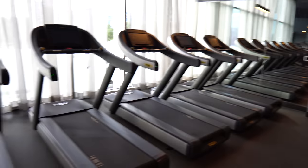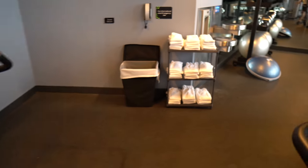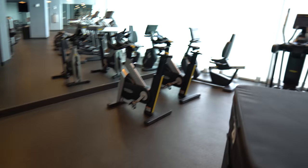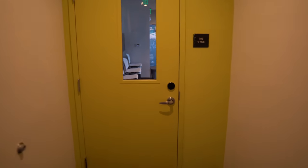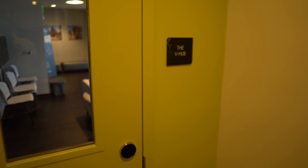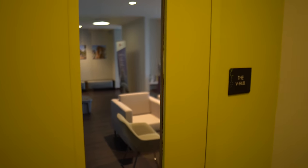We're now on level two checking out the fitness center. We're the only ones in here. They have very nice equipment including treadmills with screens, bikes, and ellipticals. They have towels, a water fountain, and if you bring your own water bottle they have you covered. We worked out this morning so we'll come back before Volcano Bay. Right across from the gym you have restrooms and lockers. There's also a V-Hub — looks like a quiet reading room, though our key wasn't working to get in.